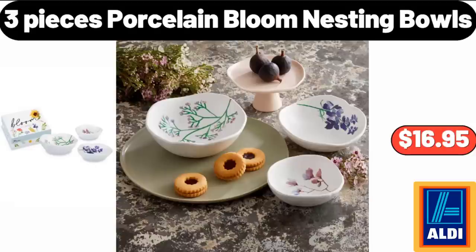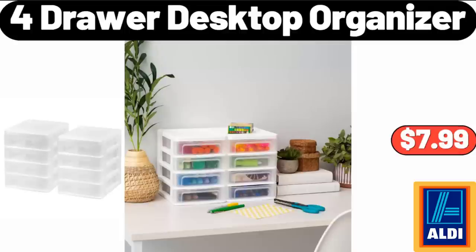Friends, what do you think about the prices of the products? Are they too high? Please share your thoughts with us in the comments. Four-Drawer Desktop Organizer, $7.99.